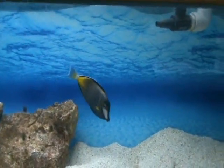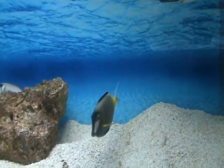And here we've got a nice large powder brown tang — about five inches. Very similar to the powder blue temperament-wise. Will do well in a community tank and a reef tank as well.